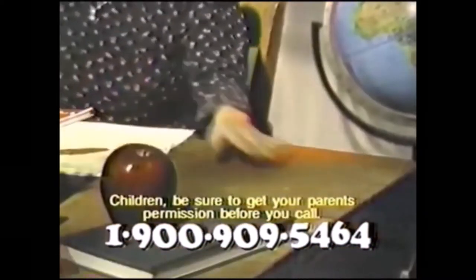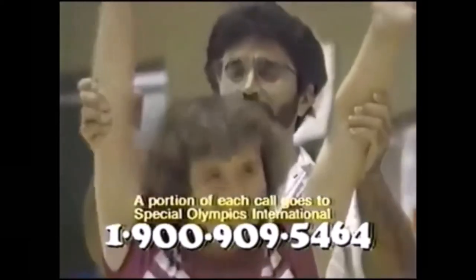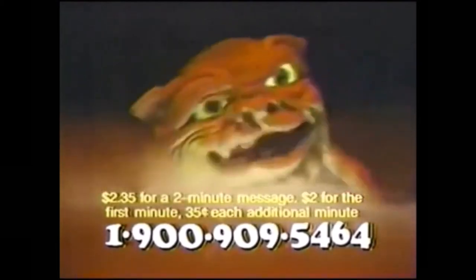And help your teacher grade your math test. New story every day. One call gets you a 3-D Boglin hologram like this. Four calls get you a set of six. Trade them with your buddies. And part of your $2.35 two-minute call goes to Special Olympics. So get your parents' permission and call us at 1-900-909-5464.